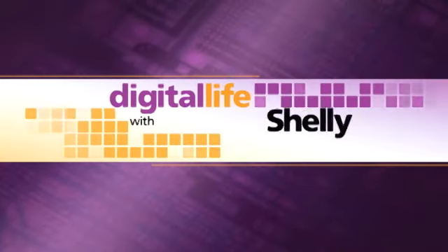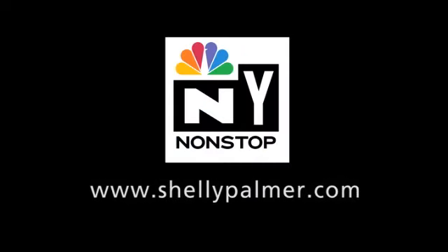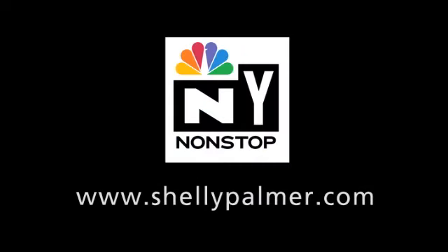For more Google tips and tricks, visit ShellyPalmer.com. You're watching Digital Life. Watch Digital Life with Shelly Palmer Tuesdays at 10 p.m. Eastern on WNBC's New York Non-Stop, or catch it online anytime at ShellyPalmer.com.